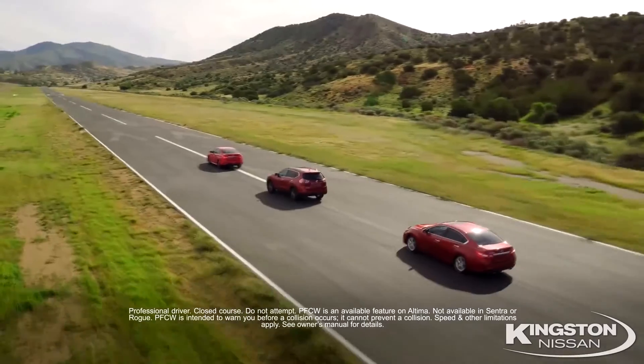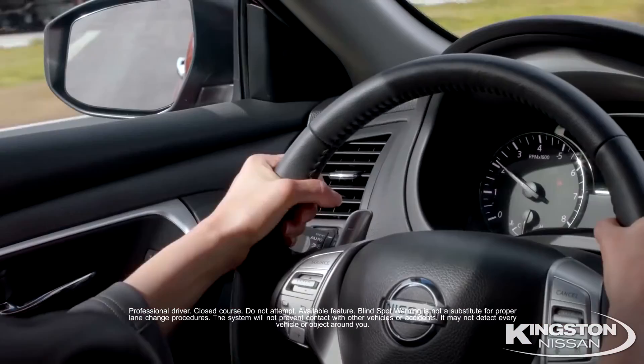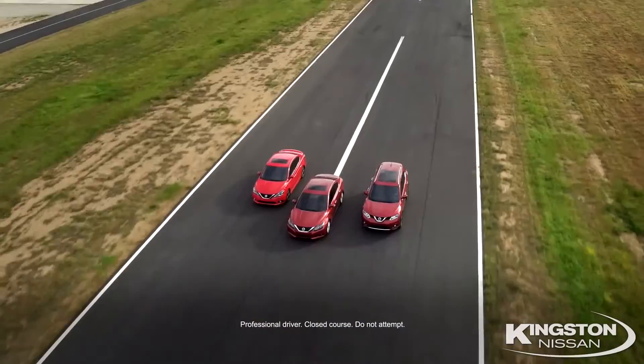Our CVT transmission has normal and sport mode. Safety Shield technology includes forward emergency braking, forward collision warning, blind spot warning, and rear cross traffic alert.